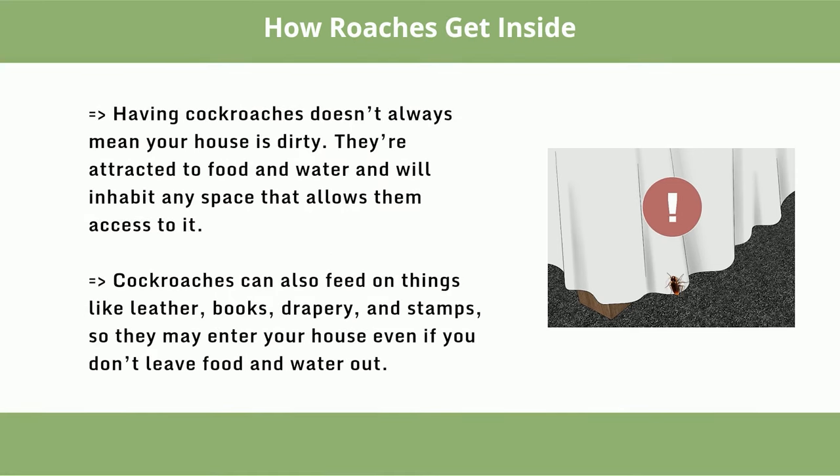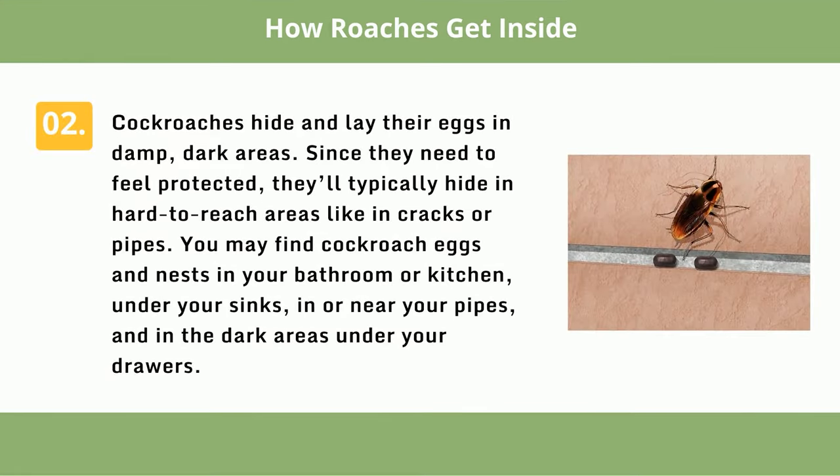Having cockroaches doesn't always mean your house is dirty — they're attracted to food and water and will inhabit any space that allows access to it. Cockroaches can also feed on things like leather, books, drapery, and stamps, so they may enter even if you don't leave food out. They hide and lay eggs in damp, dark, hard-to-reach areas like cracks, pipes, under sinks, and in dark areas under your drawers.